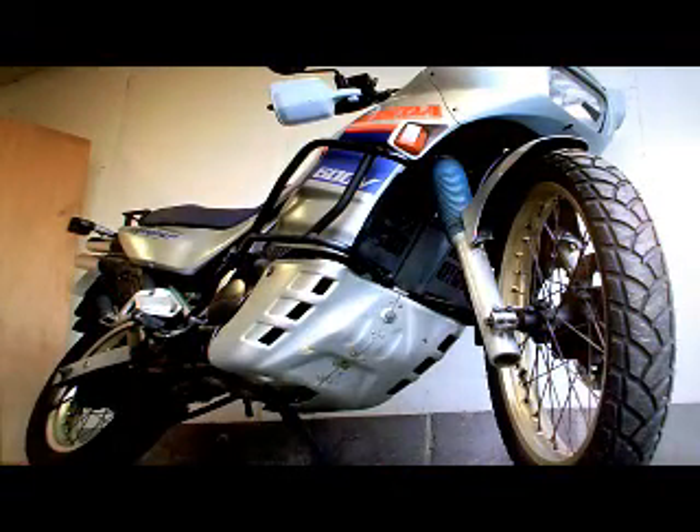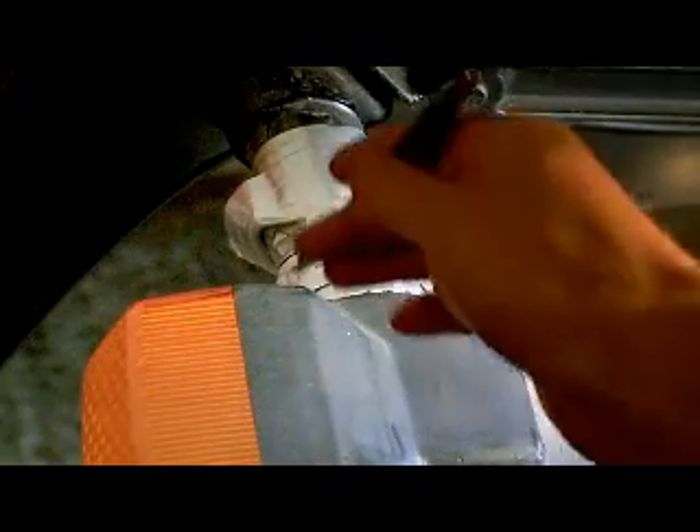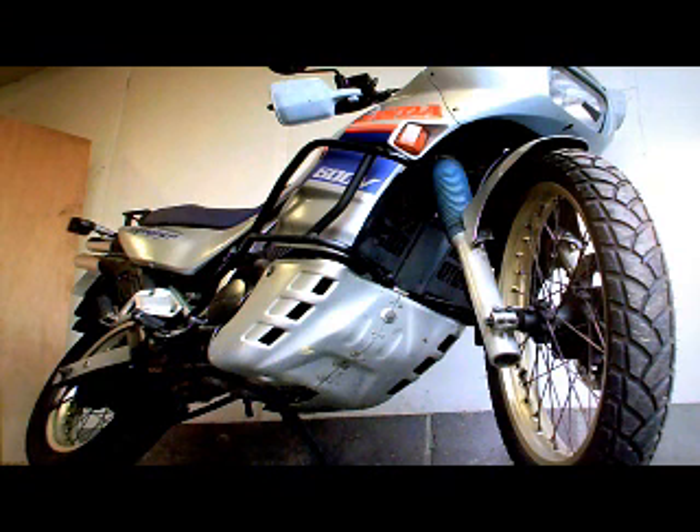Just looking around the bike, there isn't much to point out. You could argue the bike looks a little bit second hand here and there. There's a small crack about an inch long on the right hand side of the fairing, some of the paintwork looks a little bit worn, and there's a bit of tape around the rear indicator. But generally speaking the bike is quite together.